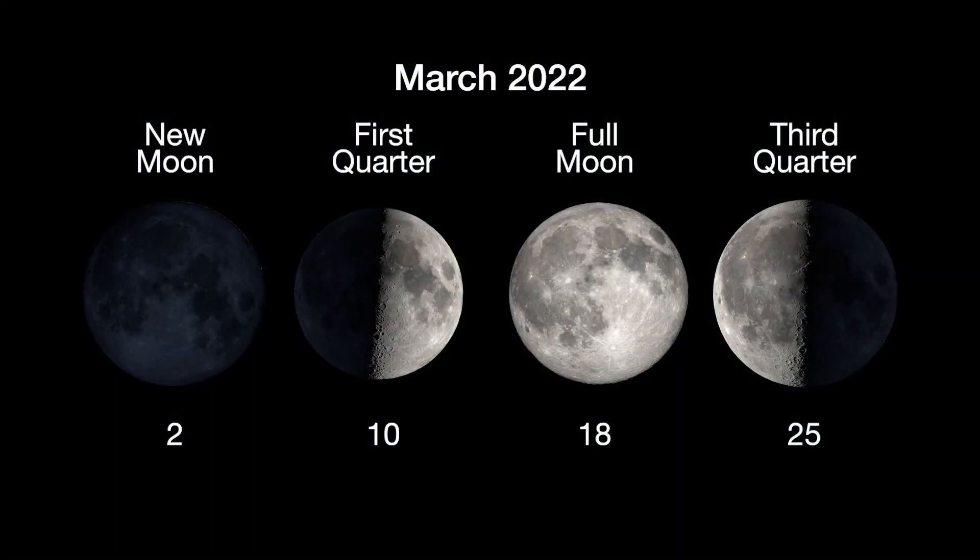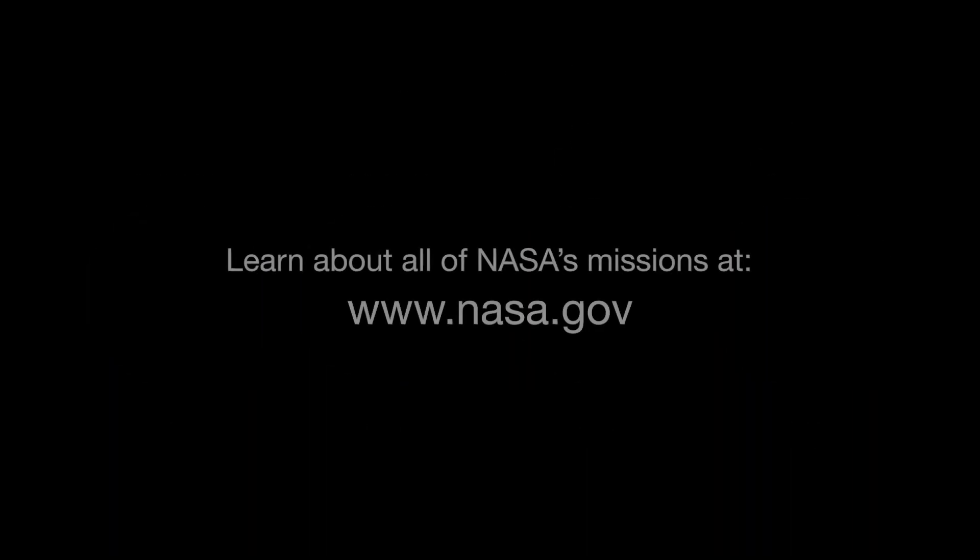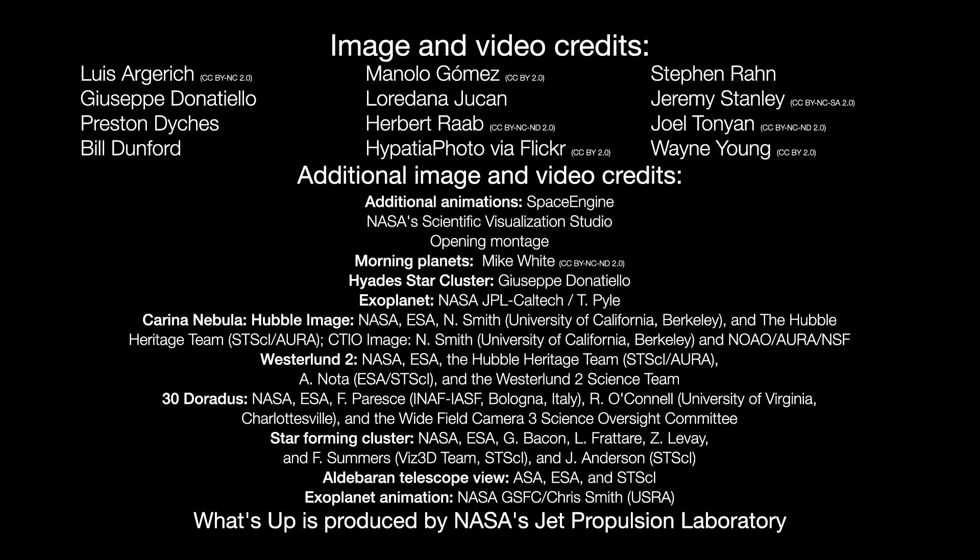Here are the phases of the moon for March. Stay up to date with all of NASA's missions to explore the solar system and beyond at nasa.gov. I'm Preston Dyches from NASA's Jet Propulsion Laboratory and that's what's up for this month.